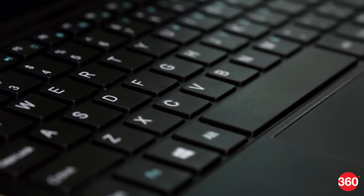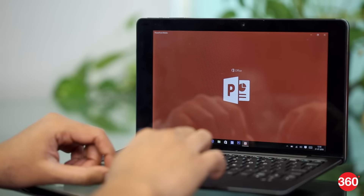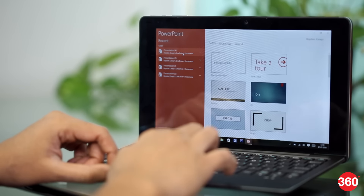The keyboard is decent for short typing sessions, but in our experience the trackpad often misinterpreted gestures and wasn't always responsive. Battery life is good but could have been better as far as tablets go — we managed to get nearly 7 hours with regular use.